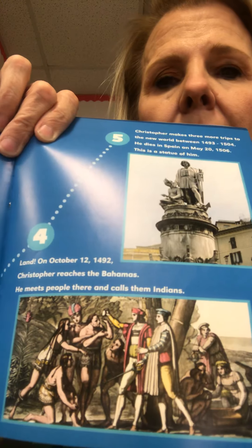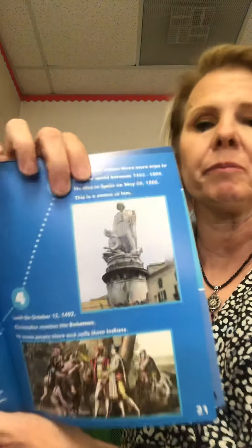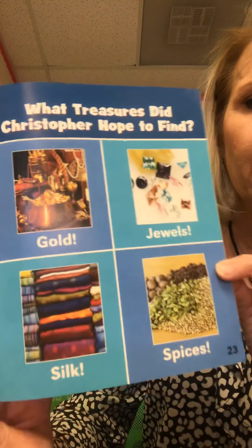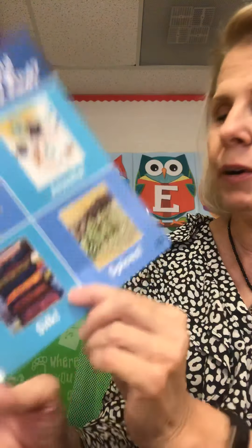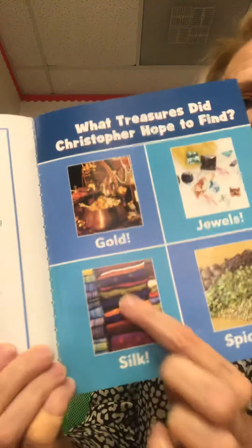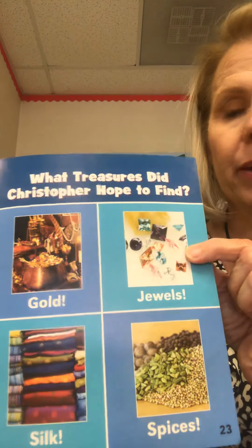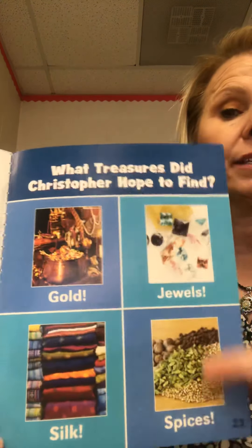Here's a picture of the Indians. Number five: Christopher makes three more trips to the new world between 1493 and 1504. He dies in Spain on May 20th, 1506. Here's a picture of gold, jewels, silk, and spices. The silk is very soft, the gold and jewels are very valuable, and spices are used for cooking.